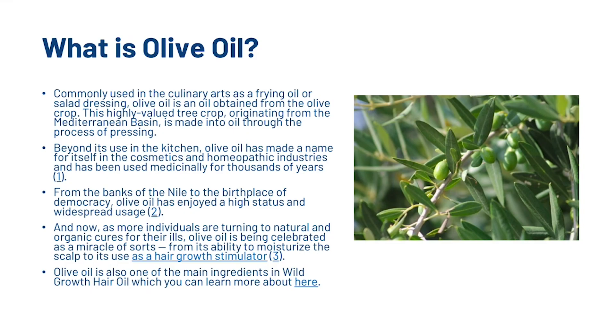First things first, what is olive oil? Commonly used in the culinary arts as a frying oil or salad dressing, olive oil is an oil obtained from the olive crop. This highly valued tree crop originating from the Mediterranean basin is made into oil through the process of pressing. Beyond its use in the kitchen, olive oil has made a name for itself in the cosmetics and homeopathic industries and has been used medicinally for thousands of years. From the banks of the Nile to the birthplace of democracy, olive oil has enjoyed a high status and widespread usage, and now is being celebrated as a hair growth stimulator.